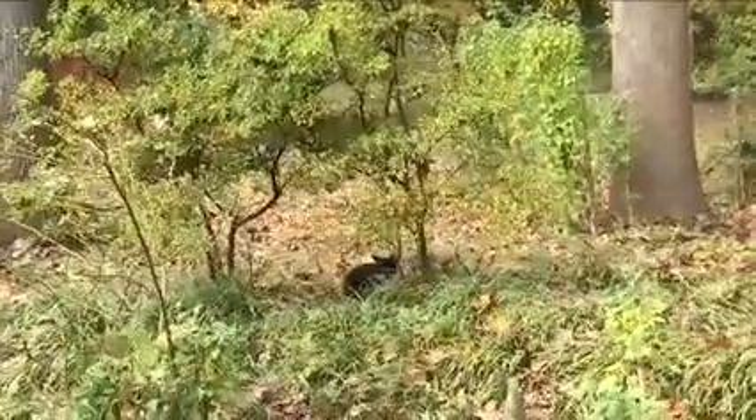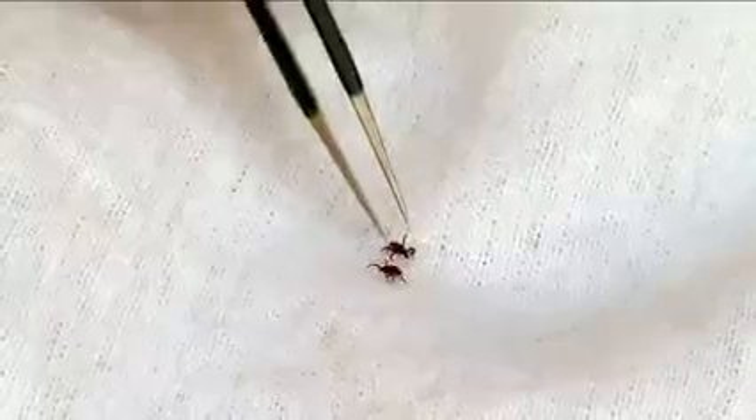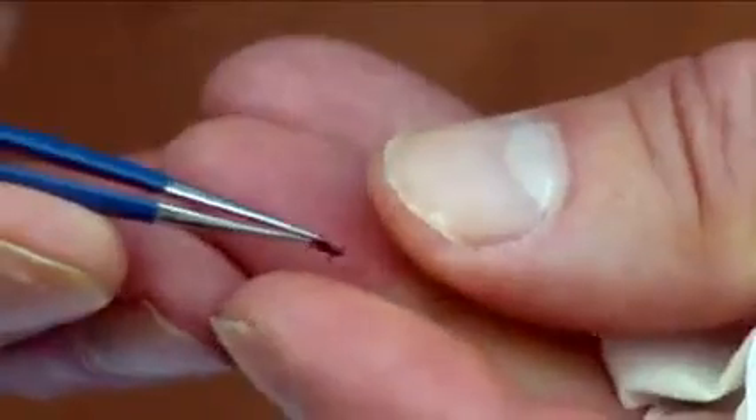Check your pets for ticks daily, especially after they spend time outdoors. As with people, the quicker you remove the tick, the lower the risk for disease.